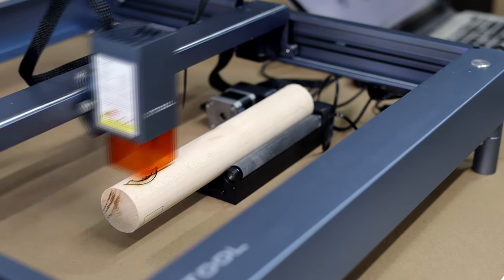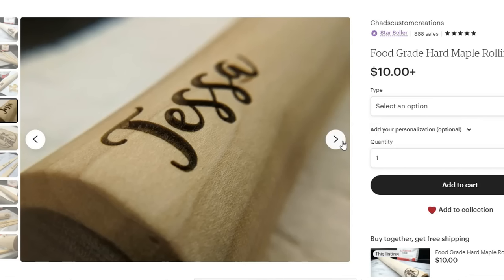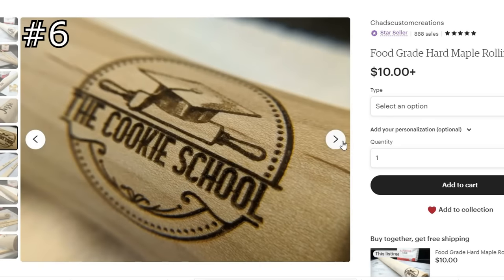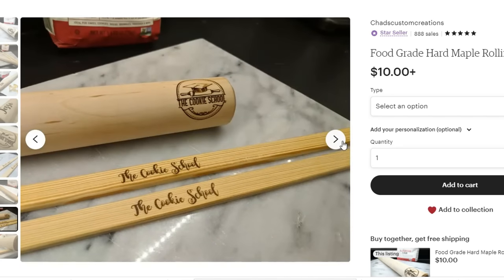With the rotary on the machine, you also have the capability of engraving any type of rounded objects. I have had a lot of good luck with these maple rolling pins, especially with a local company called the Cookie School, who sells these rolling pins at the classes that they throw.